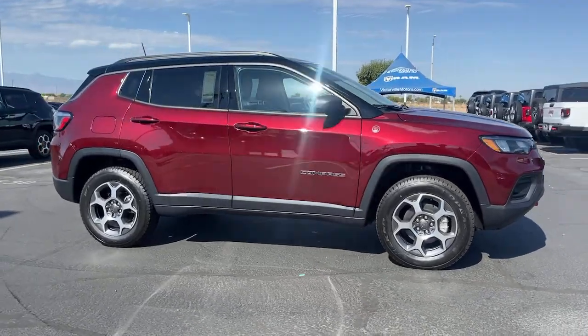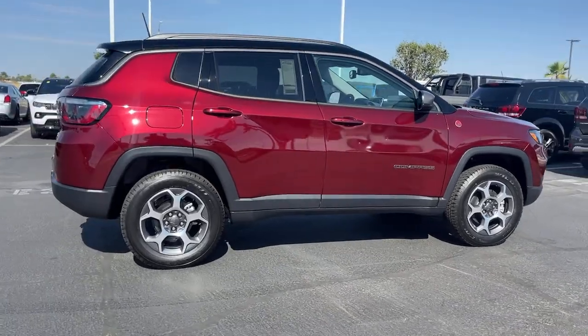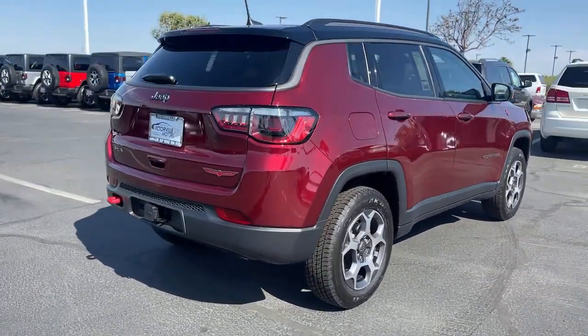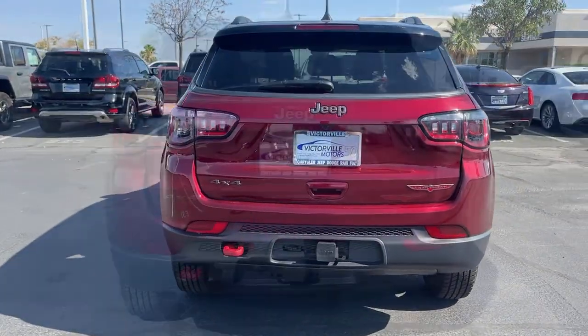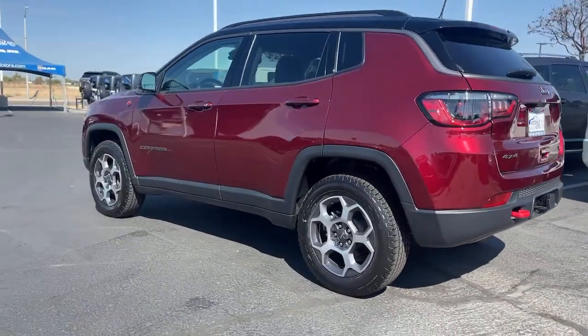Get into a car with value. The 2022 Jeep Compass delivers refined sophistication, versatile SUV capability, the latest safety features, and an adventurous spirit. These are just some of the great options this vehicle comes with: keyless entry, backup camera, fog lamps, remote engine start,